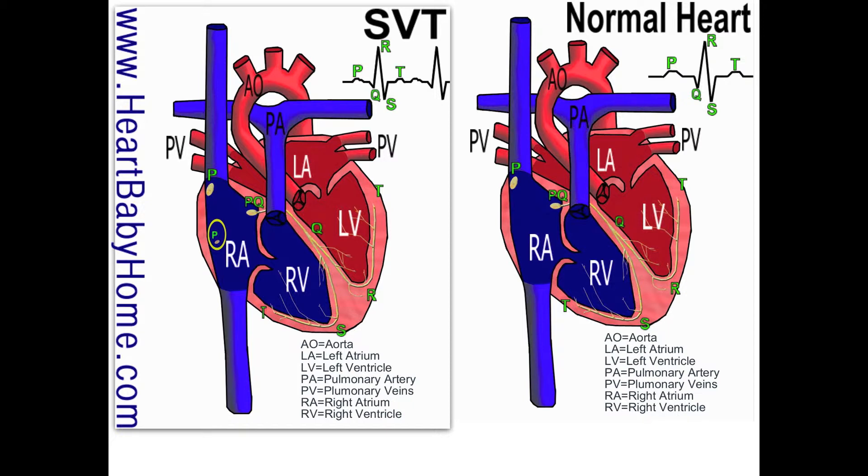Both of those spots send out electrical charges, and the one that's not supposed to be there often sends out random electrical charges or faster than it's supposed to. Every time those charges are sent out, the atria will squeeze.